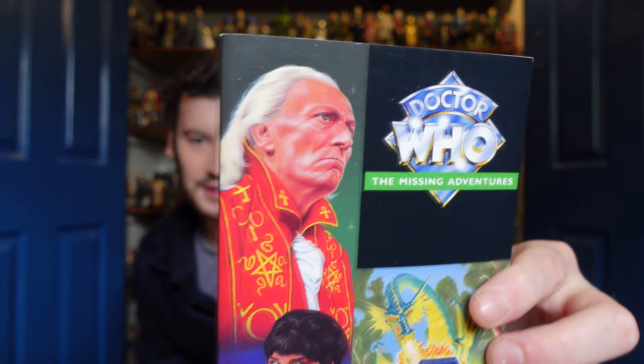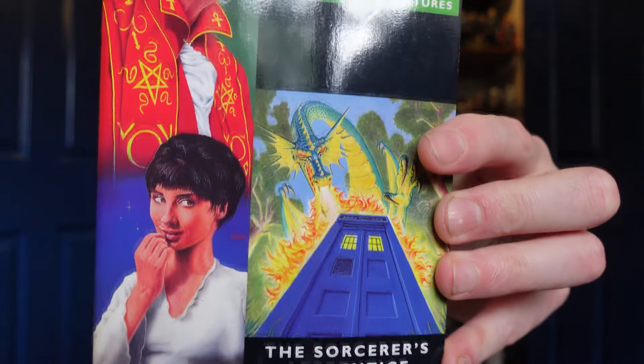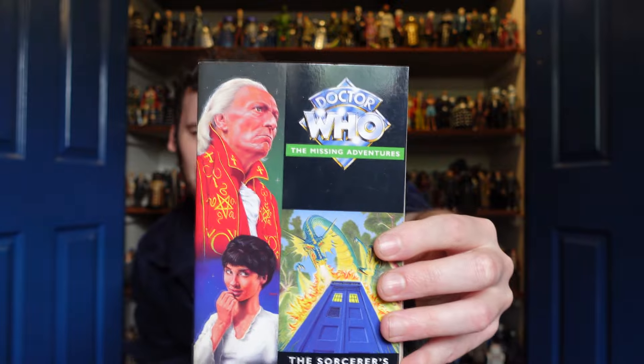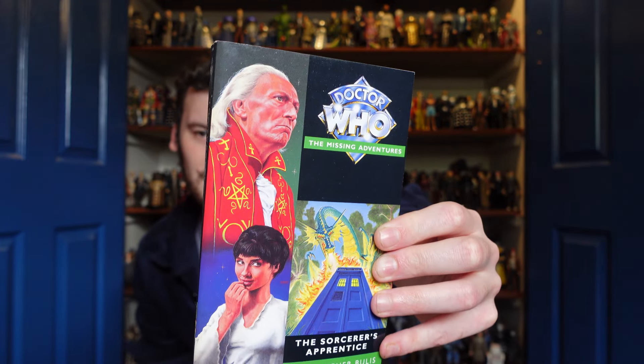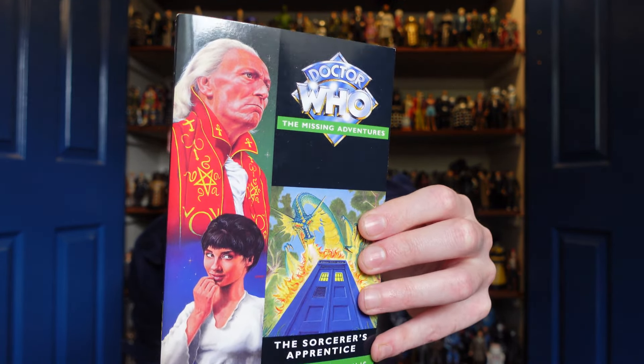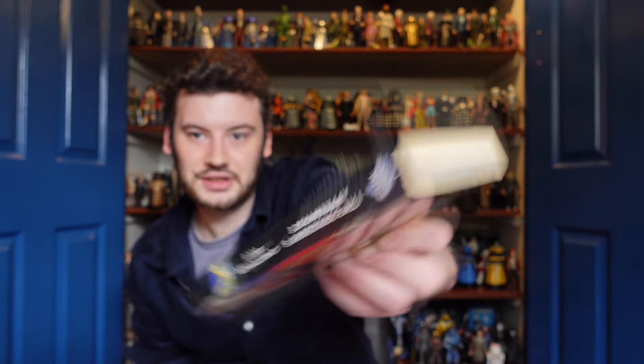We have another First Doctor book. This completes my First Doctor Missing Adventure collection — it's The Sorcerer's Apprentice by Christopher Bulis. Very striking cover with a very good picture of Hartnell wearing a very snazzy outfit, with Carole Ann Ford and a nice little dragon scene. This is sort of Doctor Who does fantasy but with a scientific explanation — I think it's like nanobots or something. It fits in with the most recent series going more fantasy. I think this is the first original fiction featuring the original TARDIS team of Ian, Barbara, and Susan, set between Marco Polo and The Keys of Marinus. Very chunky book.